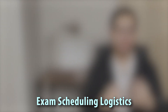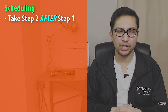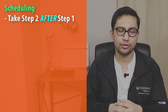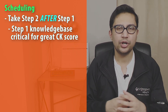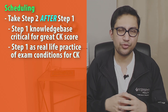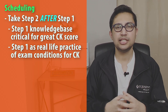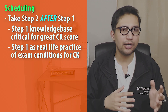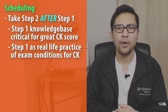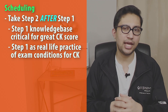Let's cover the logistics of scheduling the exam. USMLE does allow you to sit for Step 2 CK prior to Step 1; however, I would strongly recommend against it. While Step 1 has gone pass/fail and the pressure of doing well is no longer there, the knowledge base from Step 1 remains foundational to doing well on Step 2 CK. Moreover, taking Step 1 first may serve as real-life practice for the stamina and exam conditions you'll face on Step 2 CK. Since most medical students take CK after their clinical clerkships and NBME shelf exams, they tend to do better on Step 2 CK than Step 1. As such, most medical schools do not provide dedicated time off, and most students take CK sometime after the end of their clinical clerkships.